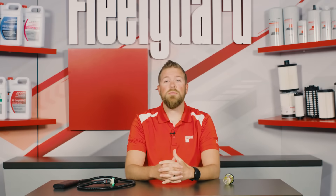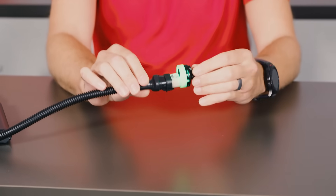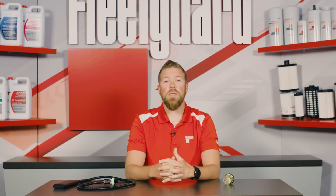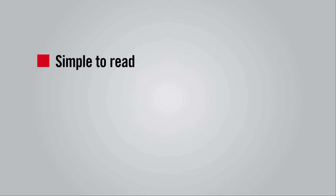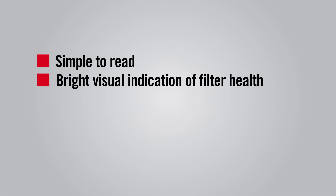FleetGuard Fit has a solution to offer with the LED restriction indicator that visually communicates the condition of your filter. FleetGuard Fit's LED restriction indicator is simple to read and provides a bright visual indication of the health of the filter.